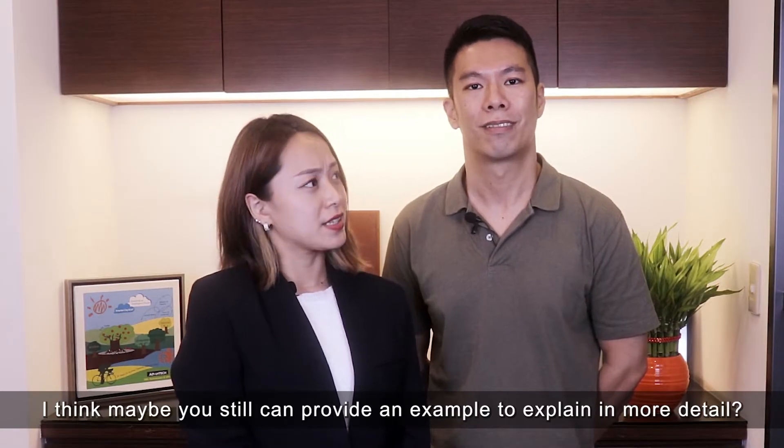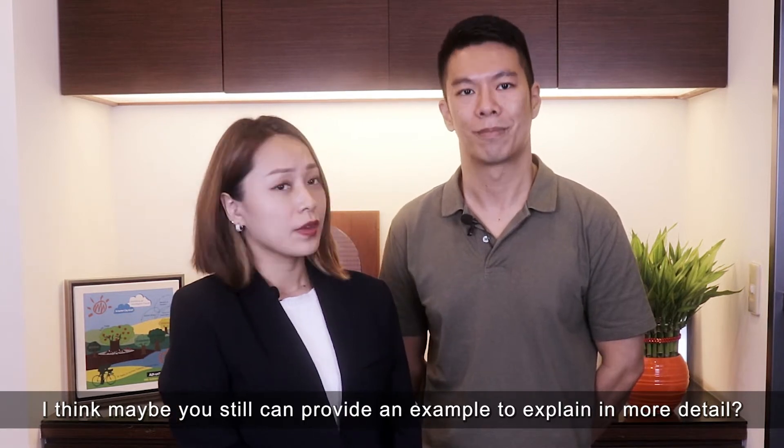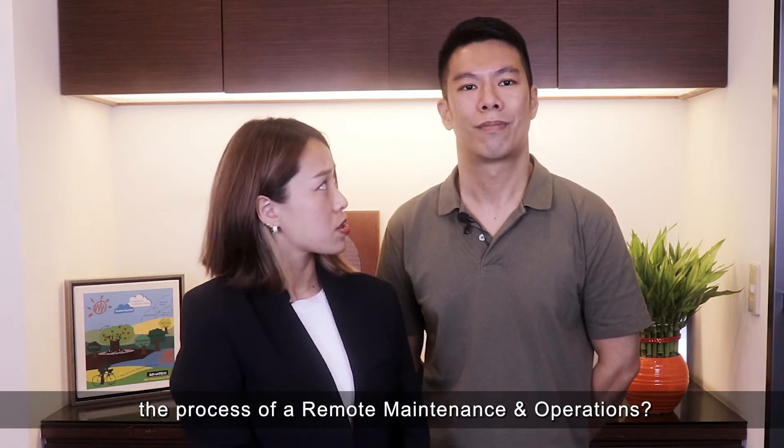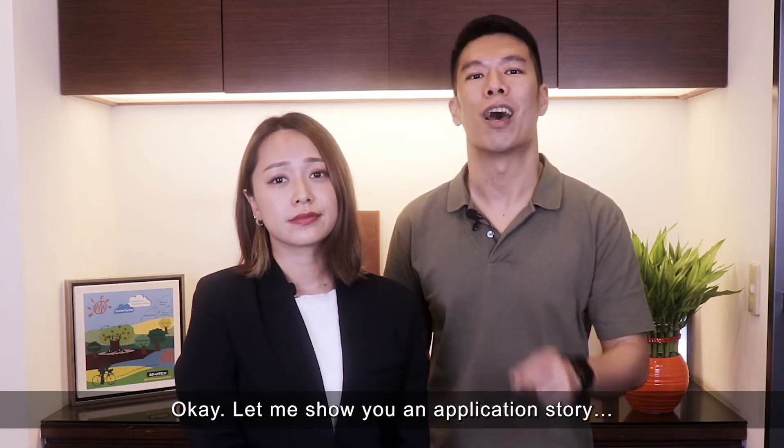I think maybe you can still provide an example to explain in more detail — to make it even easier to understand the process of remote maintenance and operations. Okay, let me show you an application story.